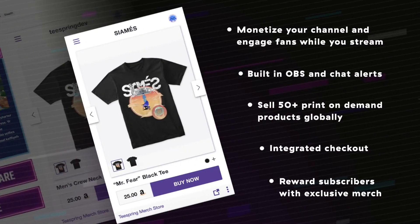The extension's fully integrated shopping experience allows fans to buy your merch without ever having to leave your stream, and built-in OBS and chat alerts celebrate purchases in real time. Currently, the Teespring merch store is the only Twitch extension that offers all of these features combined.